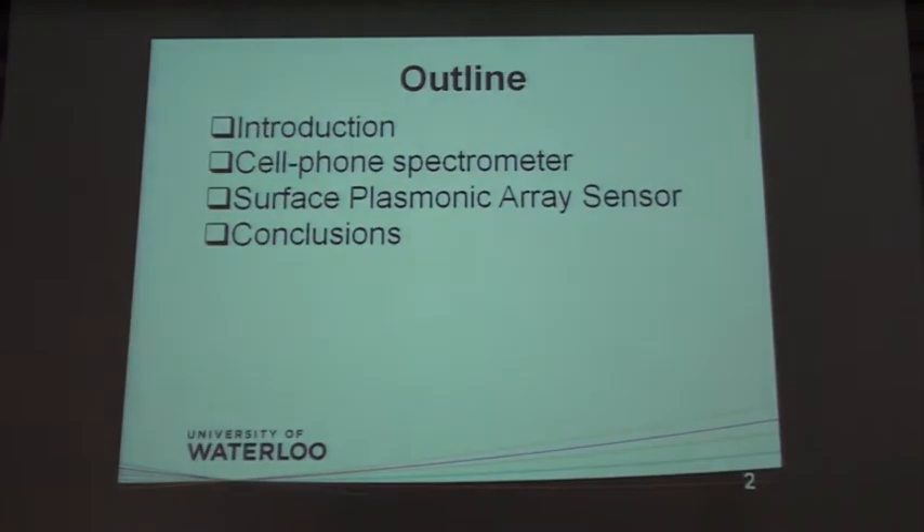The outline of our talk begins with some introduction of the problems we are trying to solve, then talks about a couple of technologies which we are using in a vertically integrated platform for a multitude of applications, and then we conclude.